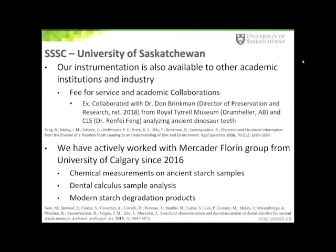More recently, we have actively worked with the Mercator Florin group from the University of Calgary since 2016. Some of our ongoing collaborative projects include chemical measurements on ancient starch samples, dental calculus sample analysis, as well as some studies on measuring modern starch degradation products.